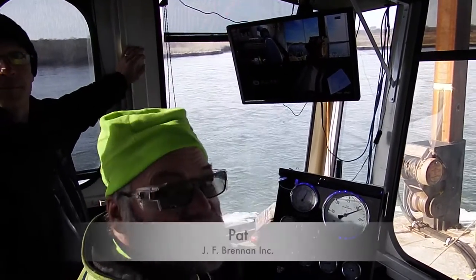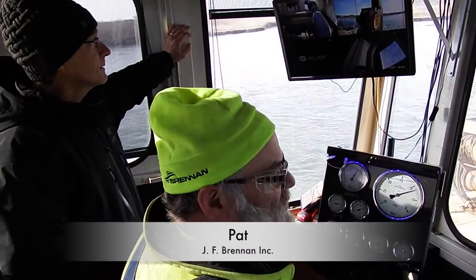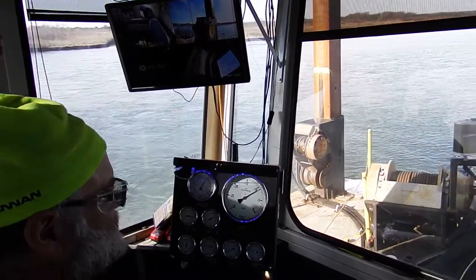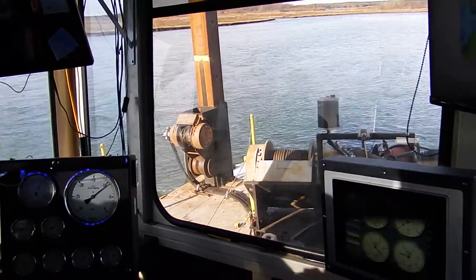This is Pat from Brennan and he's operating this 12-inch dredge. What did we use last time — an 8-inch or a 10-inch? 8-inch.